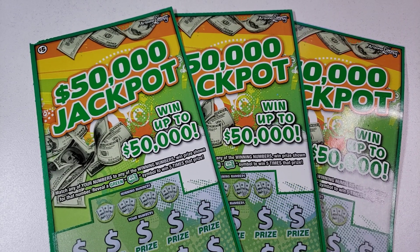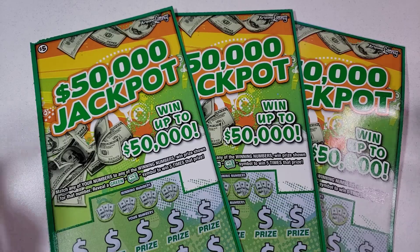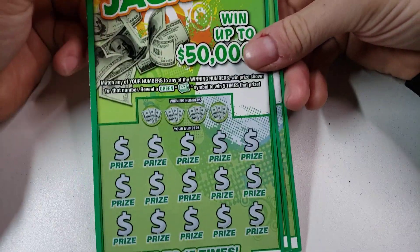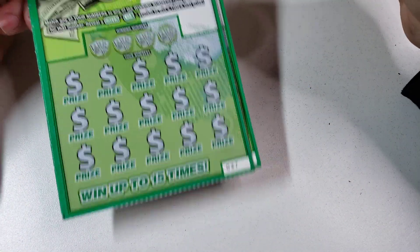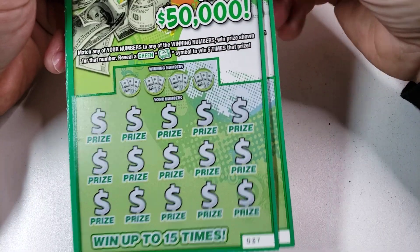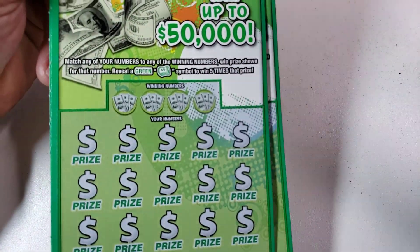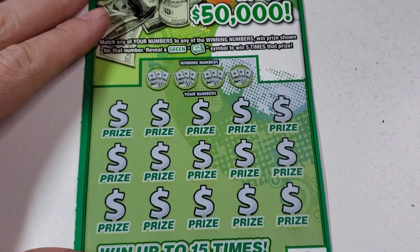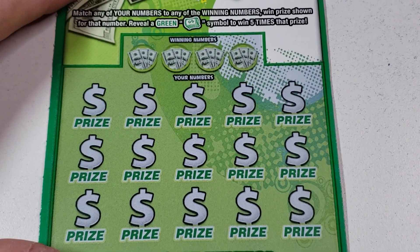Hey guys, welcome back to a brand new video. Today we have three of these five dollar, fifty thousand dollar jackpot tickets. I haven't played this game in a while. We have tickets 37 through 39 — I should have bought a few more to get lucky 32 but I didn't. It's a match and win, and a green roll of cash is five times the prize. $15 session today.